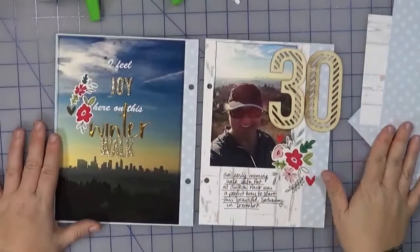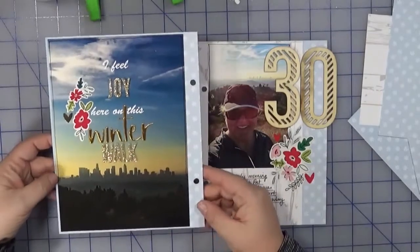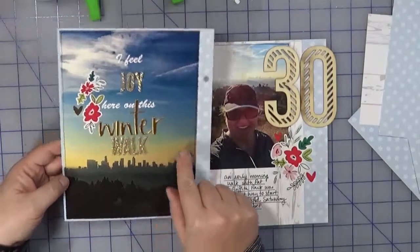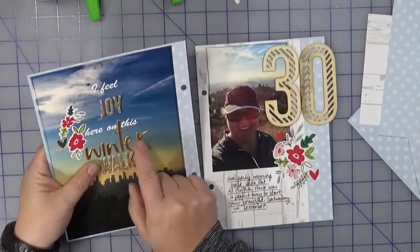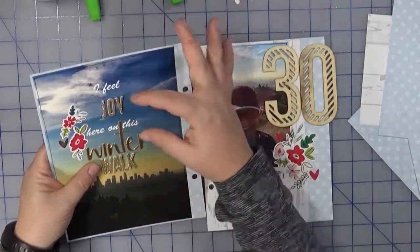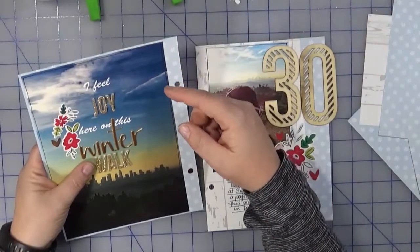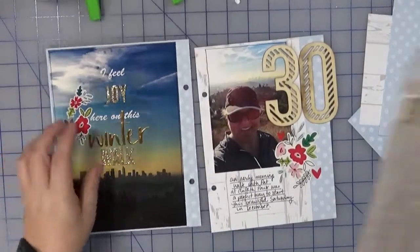Here is day 30 all put together. I used that Sweater Weather sheet as a background, cut it out to match the size of the day 29 page, and trimmed down my six by eight photos slightly to have a little border. I couldn't use the full title with the Hip Kit Club letters — the J and the Y were so large they would have overlapped on top of 'winter,' and coming down at the bottom they would have overlapped the skyline.